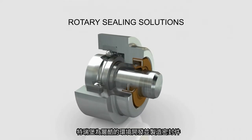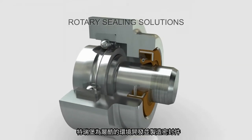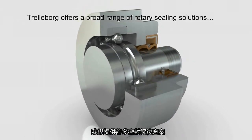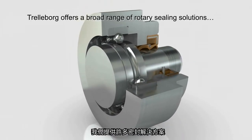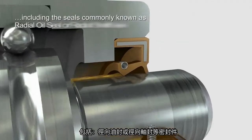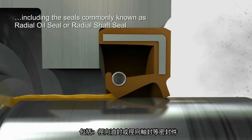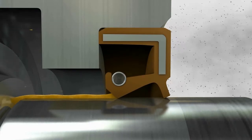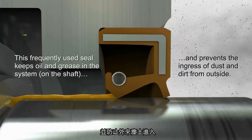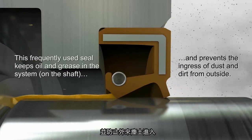Trelleborg Seating Solutions develops and manufactures seals for demanding environments. We offer a broad range of rotary sealing solutions, including the seals known as radial oil seal or radial shaft seal. This seal keeps oil and grease in the system and prevents the ingress of dust and dirt from outside.